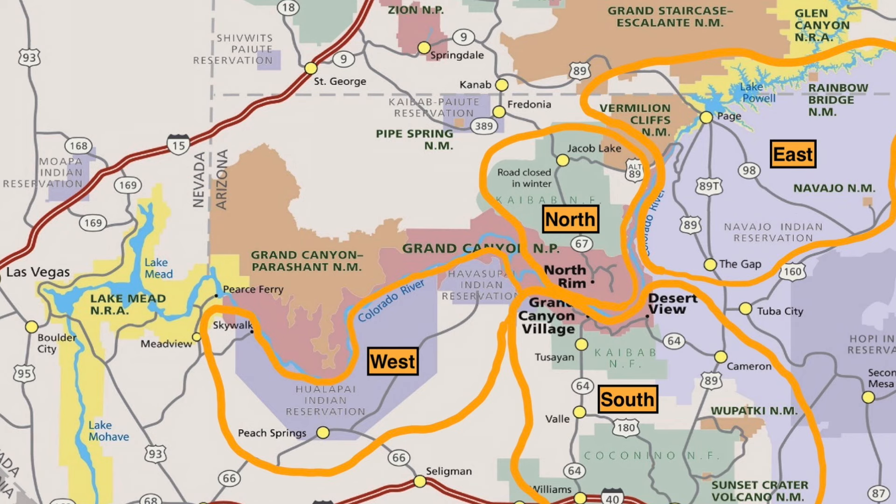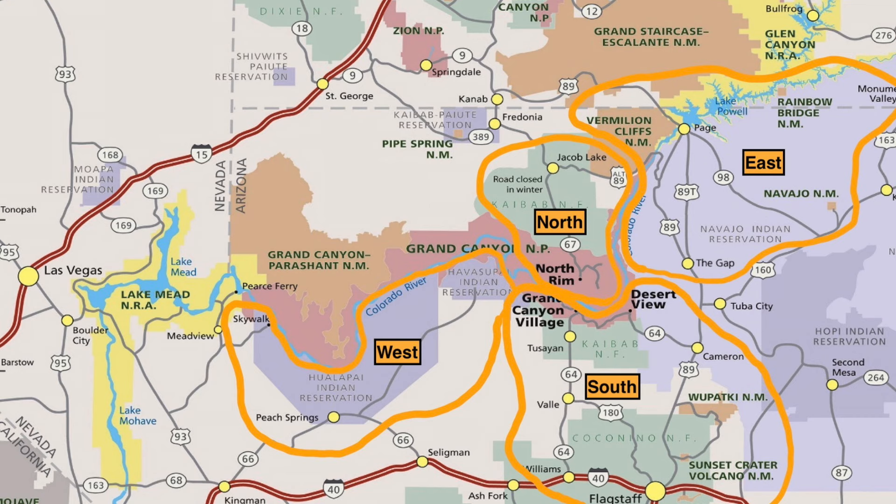Before we get into it, I need to explain what the Grand Canyon actually is, because it is so massive that it's broken up into many different parks, national monuments, and tribal lands. We typically break the Grand Canyon into four sections. The Grand Canyon South Rim is part of the national park and it's the most visited section, with over 5 million people a year visiting. This whole video is going to be about how to visit the South Rim.